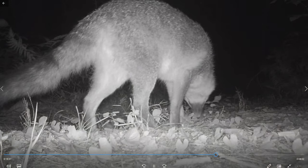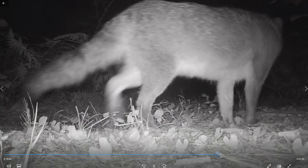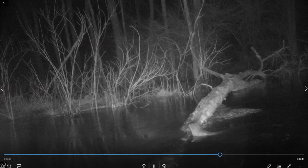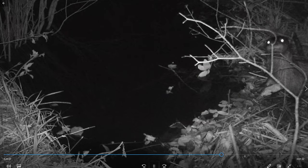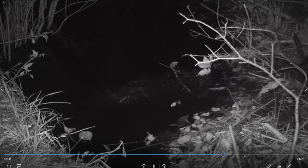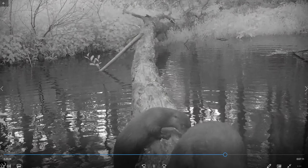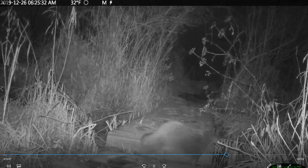This is a gray fox, which we don't see very often. This is an otter. More otters — over the beaver dam. These guys seem to notice the camera but they don't really care. This one does not like the camera.